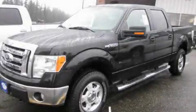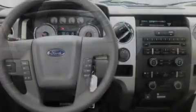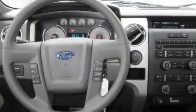This is a brand new 2010 Ford F-150. It has the power to move what you need, and the look too. It features a 5.4 liter 8-cylinder engine, an automatic transmission, and 4-wheel drive.